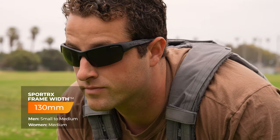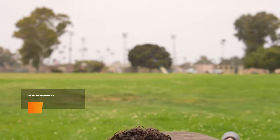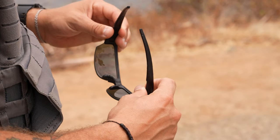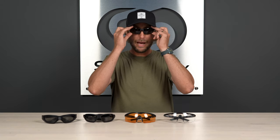The WileyX Saint comes in at an SFW of 130, which classifies as a men's small to medium and a women's medium. However, if you're going to be using them in a tactical situation, you might appreciate the fact that it has a bit more of a form fit to the face. I'm technically around an SFW of 132, so while these would technically be a bit too small for me, you can see that they do have more of a form fit. So if you want something that's not going to look too big, works beneath a helmet, and has that really form-sealed fit to your face, check out the WileyX Saint.